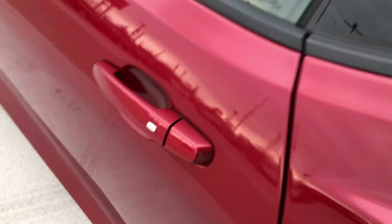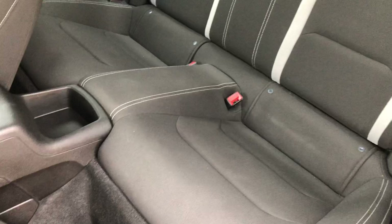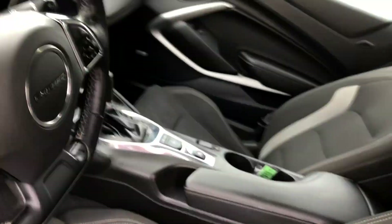Both driver and passenger doors feature the passive entry option. The back has large and spacious bucket seats, and the front features two beautiful black upholstered bucket seats.